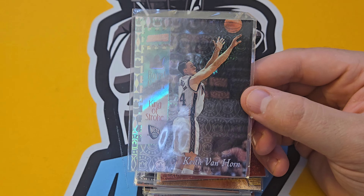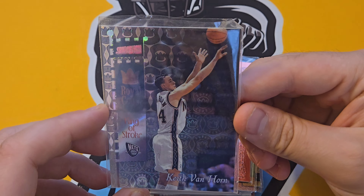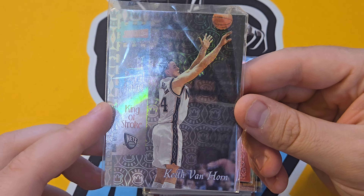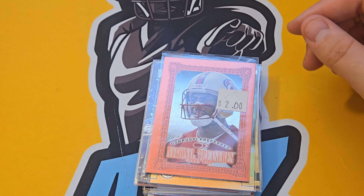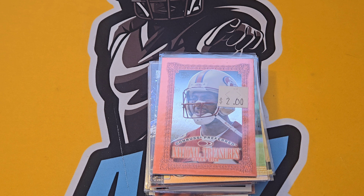This is a sweet one from Stadium Club — the Royal Court insert with a cool graphic cross. Keith Van Horn — I took a shot on it. What's great about Iconic Cards and Collectibles is there's no set pricing on most cards because the market fluctuates. You just make a pile of cards you think are cool and take them to Ty or Anthony, and they price it there.